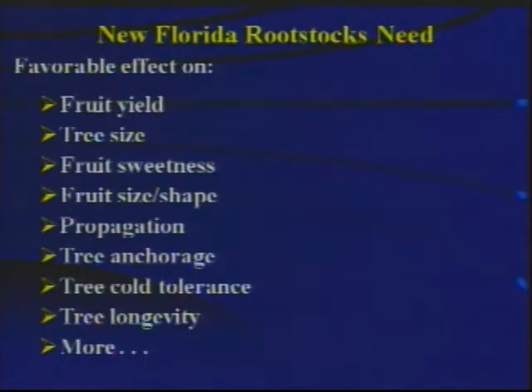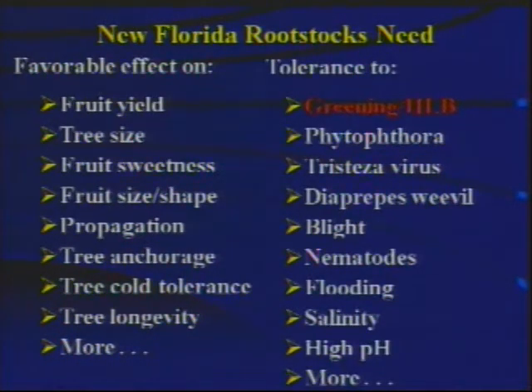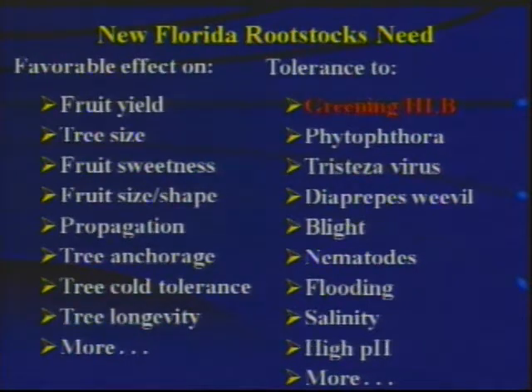New Florida rootstocks need to have a favorable effect on things like fruit yield, tree size, and fruit sweetness. Fruit yield probably is priority number one. Even with HLB, the thing that should concern you most is how much fruit you're producing on those trees. It doesn't do you any good if the trees grow well but don't produce fruit. In addition, the rootstocks need to induce tolerance to a number of different pathogens and environmental stresses, with greening HLB probably being the most important, but certainly tolerance to Phytophthora, Tristeza, Diapreppes, Blight, and a number of other problems is still very important.